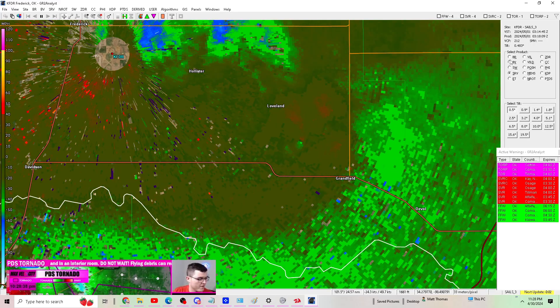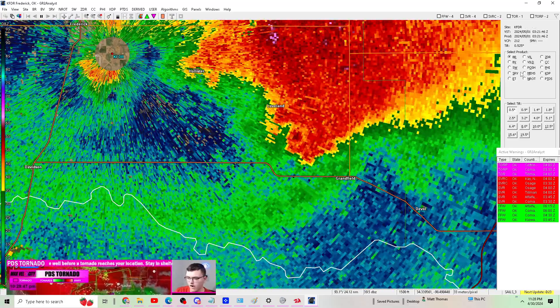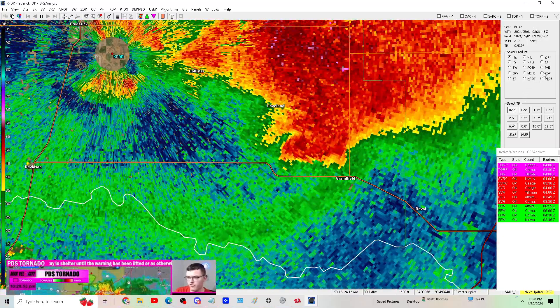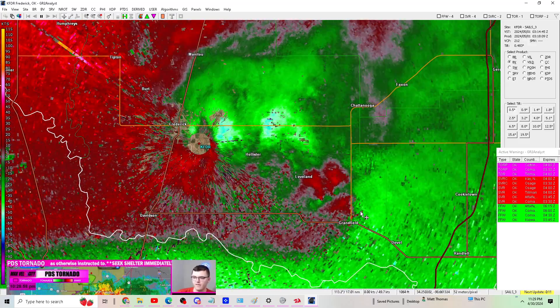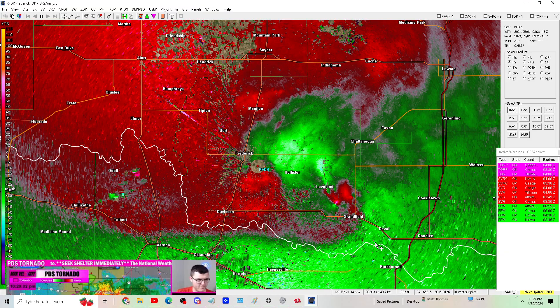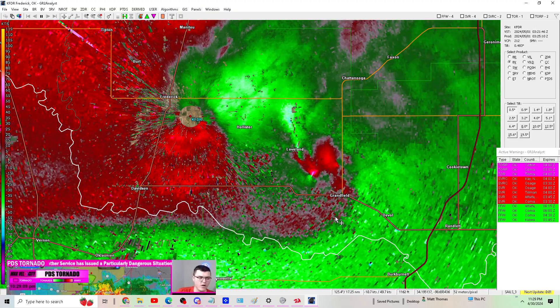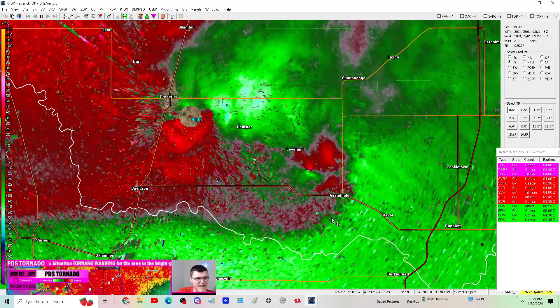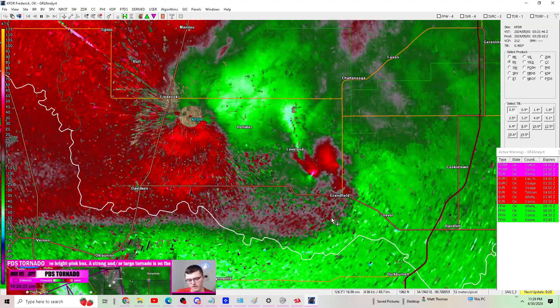If you're in Grandfield, get to your storm shelter, basement, closet, or bathroom. They've just issued a tornado watch that now includes Wichita Falls. This is a tornado watch for parts of north-central Texas and southwest Oklahoma because of this ongoing threat. We have now had two PDS tornadoes — large and strong — in this area, and another one is on the ground going towards Grandfield. This watch covers the next hour and a half due to multiple storm handoffs and this developing threat.